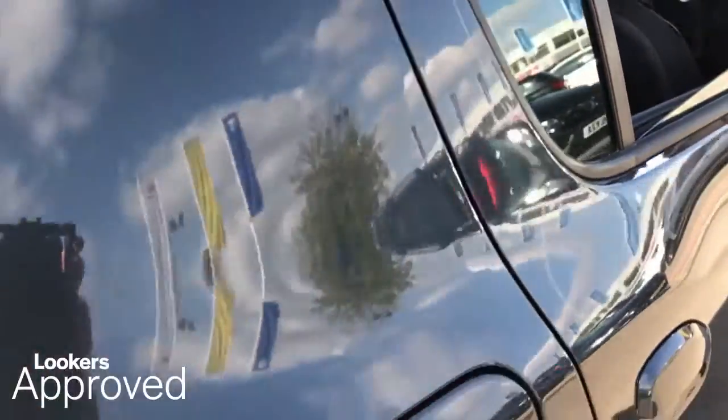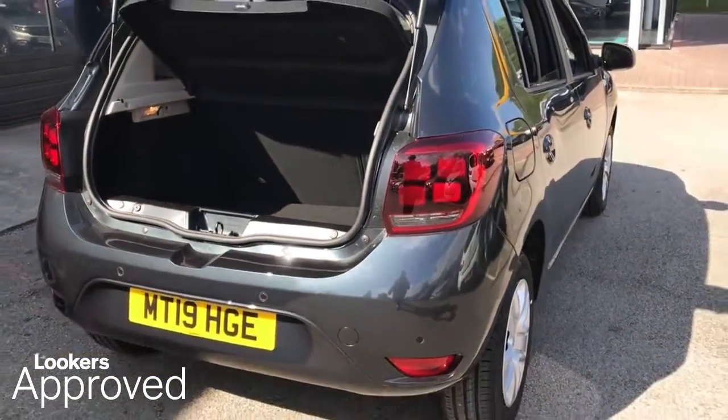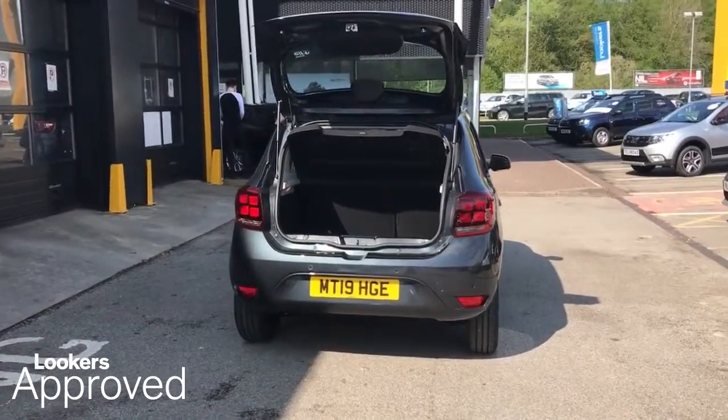A 30 day exchange. Accident management cover.